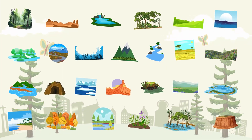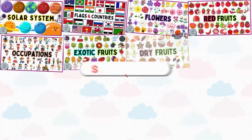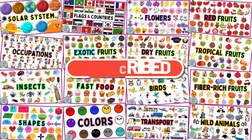Did you enjoy learning about ecosystems-related vocabulary? Explore more exciting videos on our channel, and be sure to subscribe for lots more fun. Until next time, see ya!